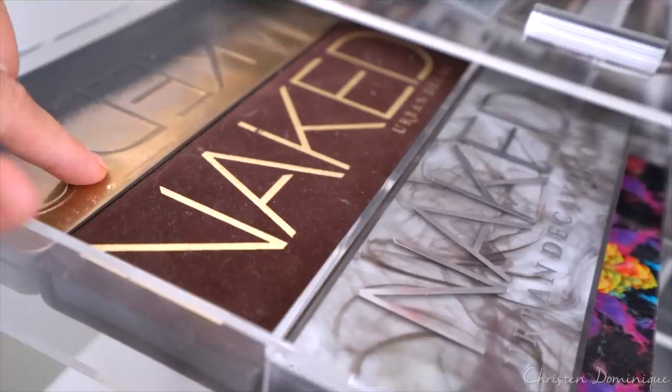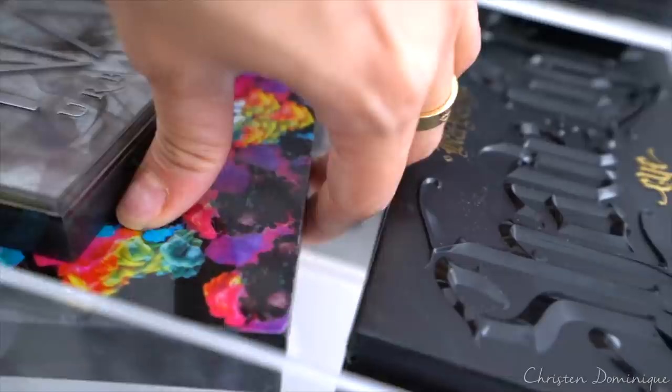This drawer right here is just the Urban Decay Naked palettes — like one, two, three, Smokey, Electric palette. You guys remember when this came out. Such fun colors.